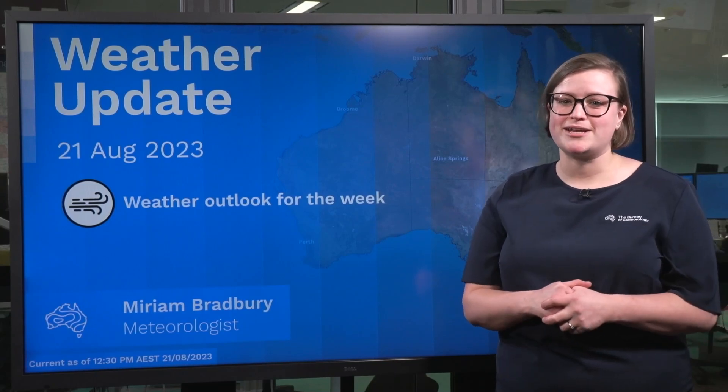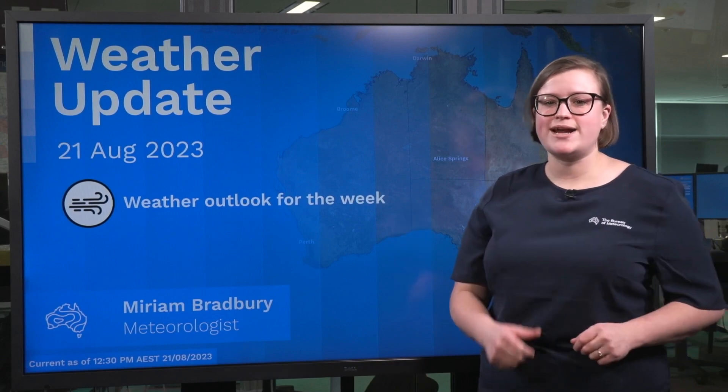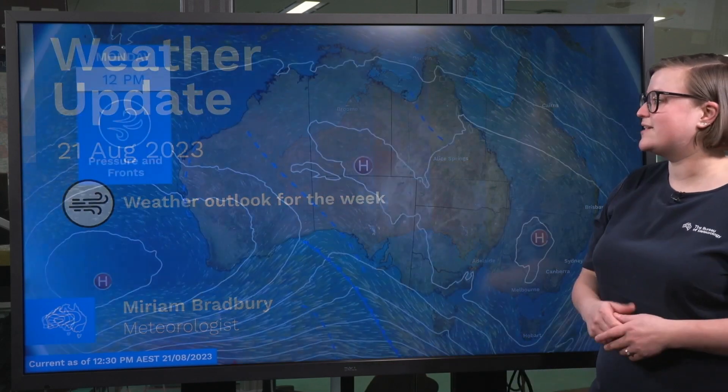Hello, Miriam here at the Bureau of Meteorology with a look at the weather for the week ahead. Let's jump straight in with a look at our current mean sea level pressure chart.